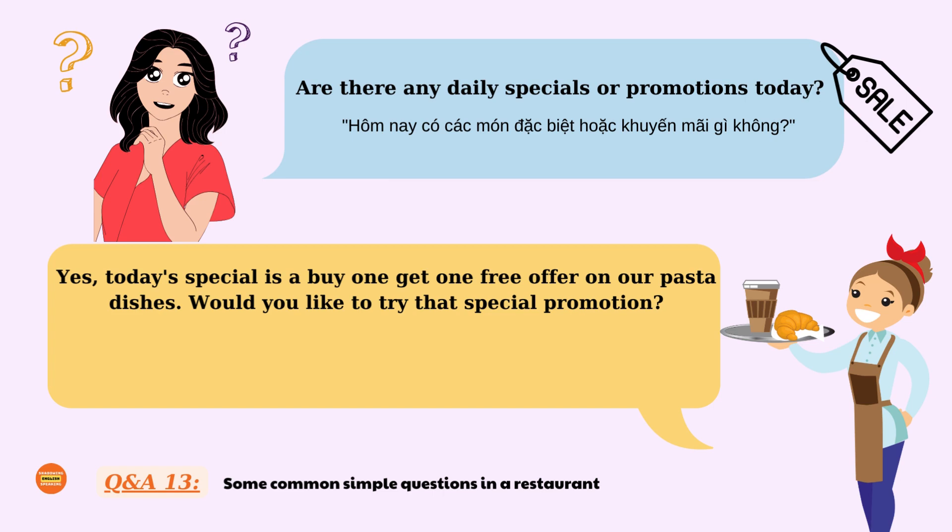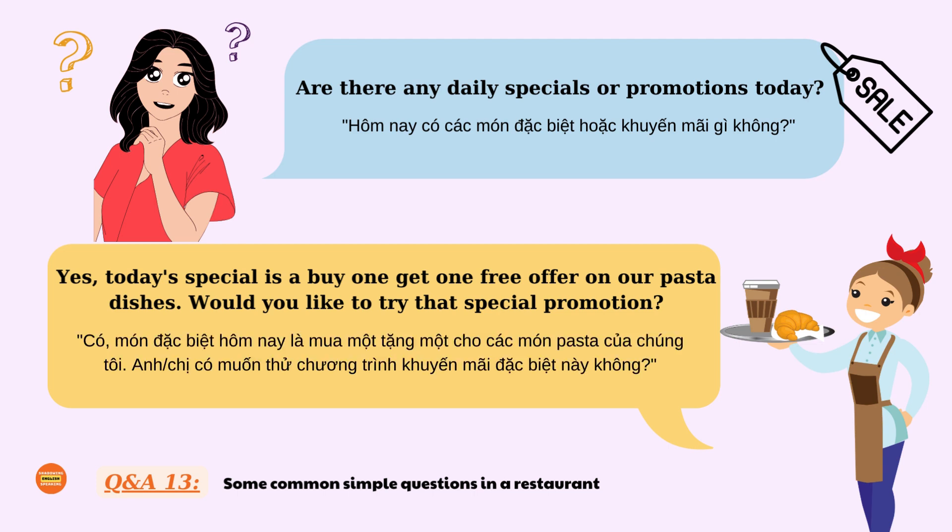Are there any daily specials or promotions today? Yes. Today's special is a buy one get one free offer on our pasta dishes. Would you like to try that special promotion?